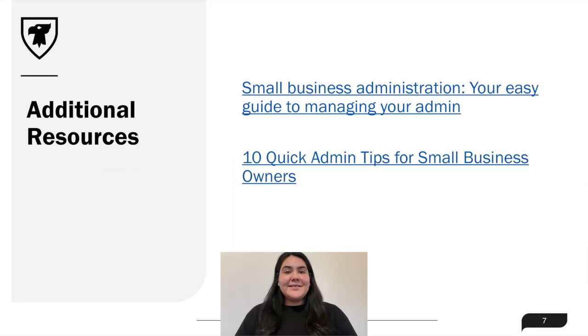The benefits of setting time aside for business admin tasks become quite apparent once you can start to implement them, and here are some additional resources to help support that idea.